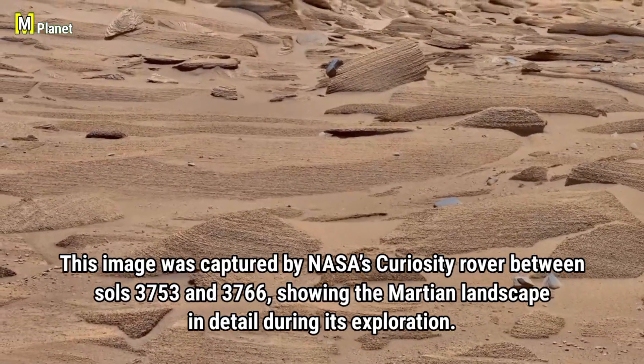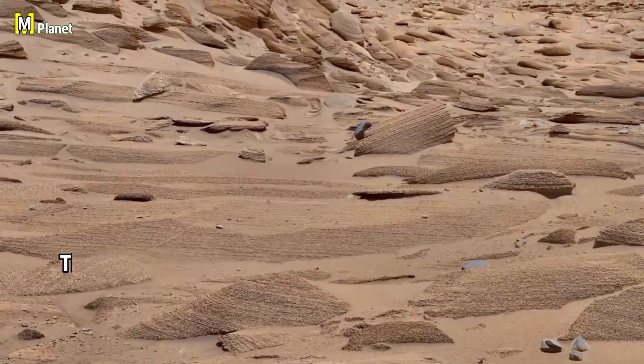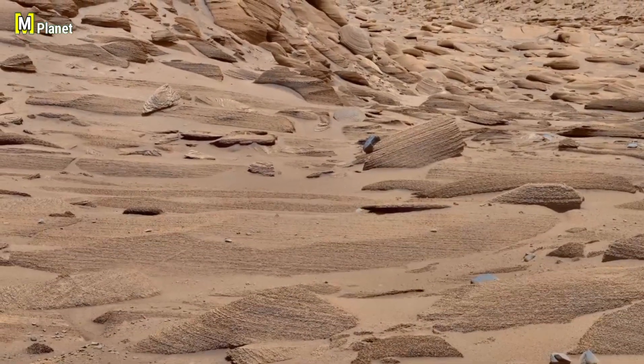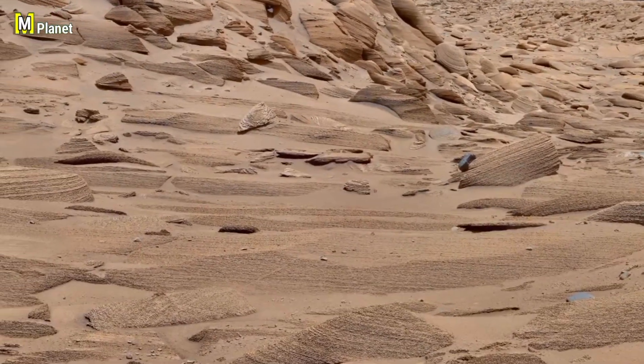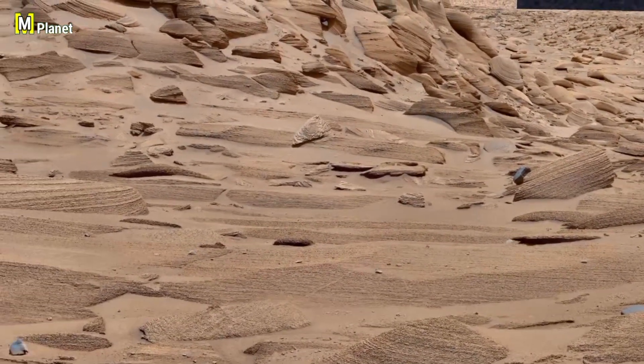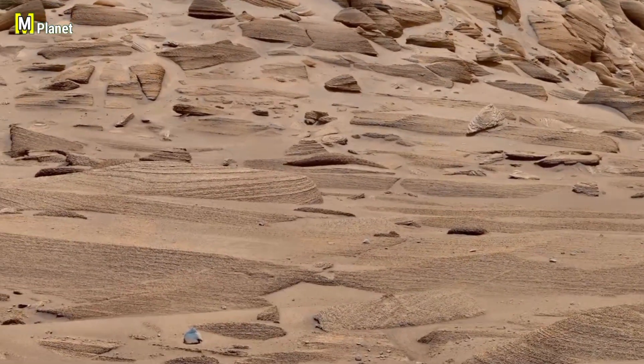Layers and textures — this kind of geology is common on Mars with craters, plains, valleys, and even mountains shaping the landscape. Every detail in these layers gives scientists more clues about the planet's long history and how it has changed over time.